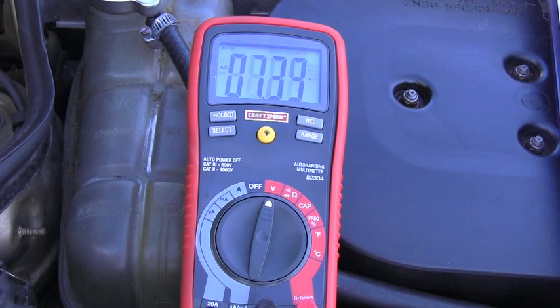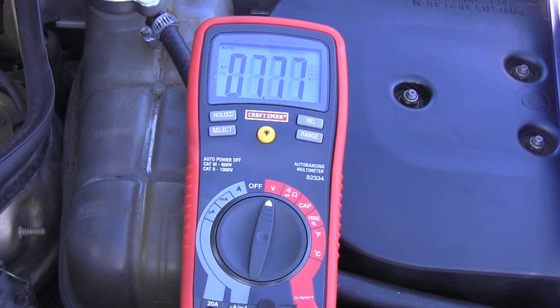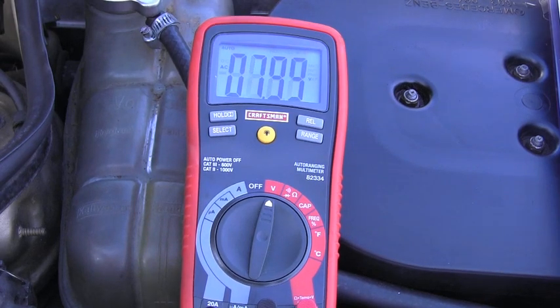The voltage is supposed to be over 4 volts AC. The leads are hooked and I can see it's showing 7.7 volts AC. When you raise the RPM, it should go higher — and it does. So this engine speed sensor is definitely working correctly.